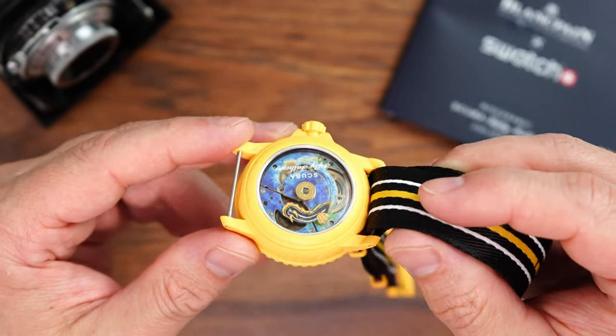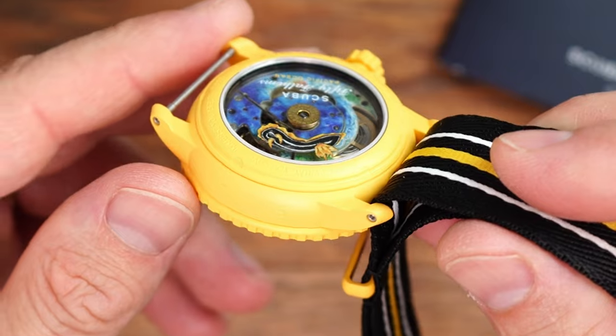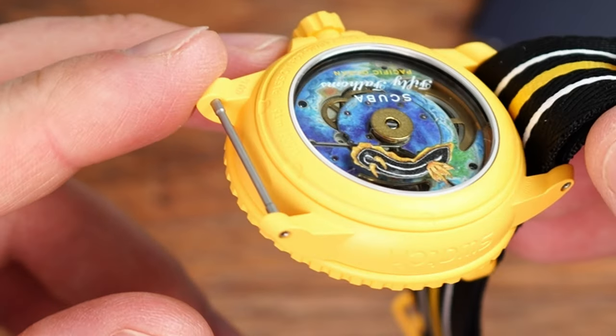When I planned my trip to Swatch Store on the 11th of January, it was for one reason only: to get an official confirmation about the serviceability of the Scuba 50 Fathoms watch after the warranty period has expired. As it happens, the Ocean of Storms model was announced shortly before that and was going to be available for sale on the same day.